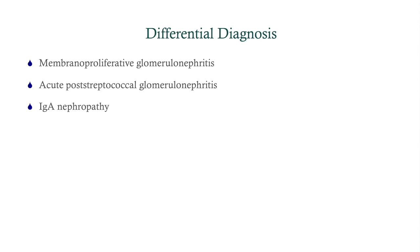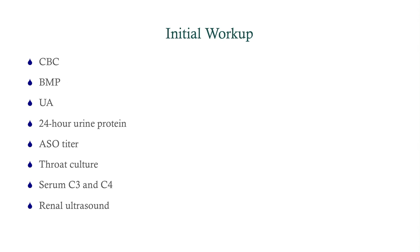We've got to be thinking renal here. She's losing protein, so we need to think of nephritic and nephrotic syndromes. She's also losing blood. We need to figure out whether this is nephrotic-range proteinuria or not. This is probably nephritis, since she's losing red blood cells in addition to protein. So we're going to get a CBC, BMP, urinalysis, a 24-hour urine protein, and strep titers given her history of a possible strep infection.